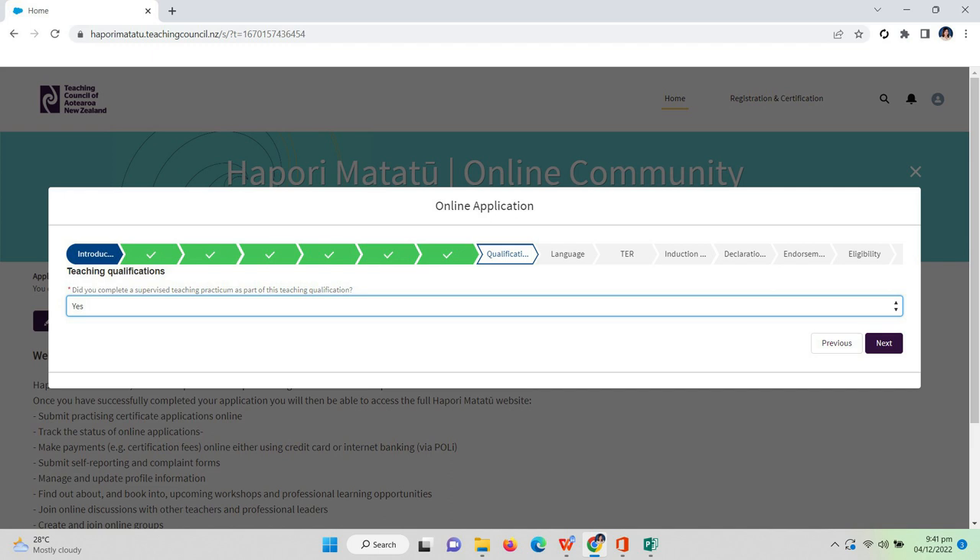The next question is: did you complete a supervised teaching practicum as part of this teaching qualification? This is what we call in-campus or off-campus training — click yes. You need to provide your in-campus or off-campus certificate. If you do not have one, request it from your university. This certificate should include where you had your practicum, the inclusive dates, the total number of hours, and the signature of the dean and program head. Then click 'Next.'